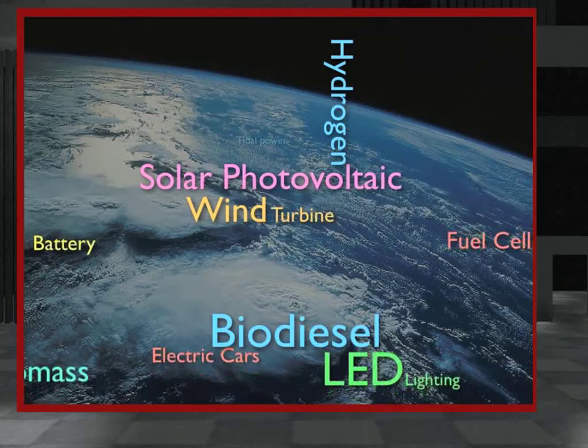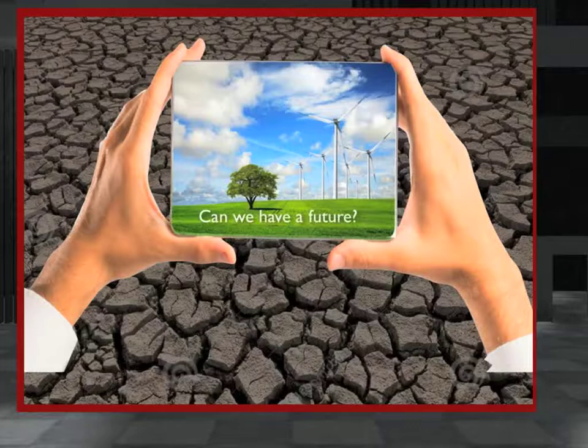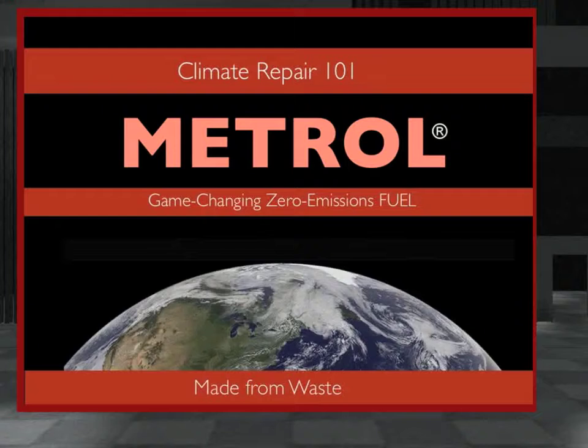There's something new on the renewable energy front — something you probably haven't heard of, something under the radar. Most importantly, it's something that could potentially solve huge problems, including perhaps even the biggest of all, climate change. This new thing is called Metrol. It's a clean, green, affordable, and easy-to-use liquid transportation fuel based on hydrogen with the unmatched potential to quickly and completely replace all forms of fossil fuel.